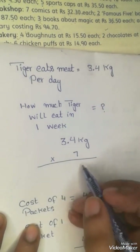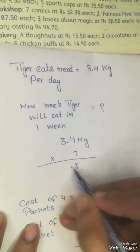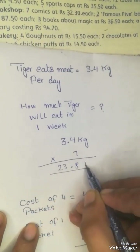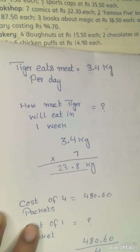So what answer will we have? 3.4 multiplied by 7 gives us 23.8 kg. The tiger will eat 23.8 kg of meat in one week.